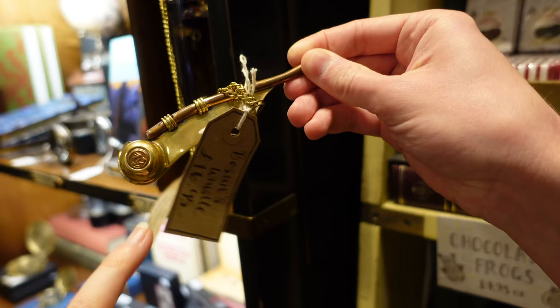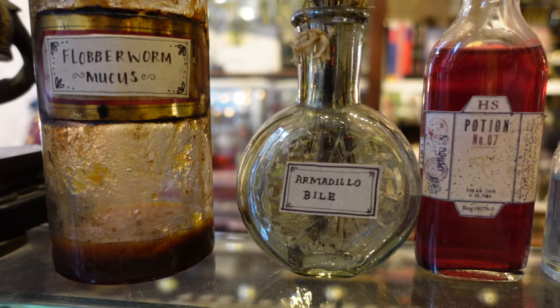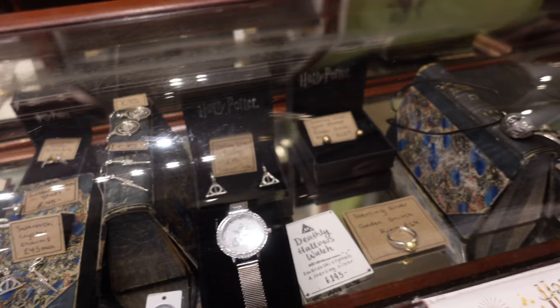This is a closer look at the front desk. There's flobberworm mucus - delightful - and also armadillo bile, which is a tonic, and so many potions around here. There's also a Hufflepuff patch, some jewellery including a flying key necklace, time turner earrings, and a Death Eater mask necklace as well. All sorts of goods.